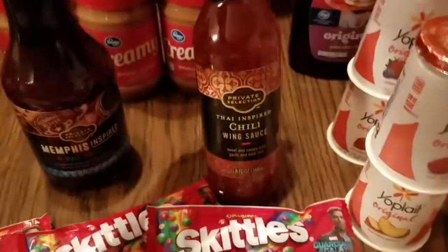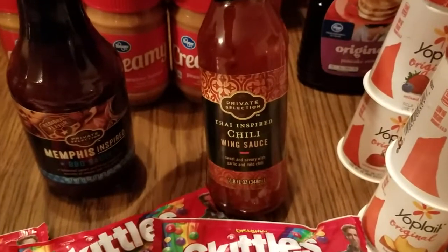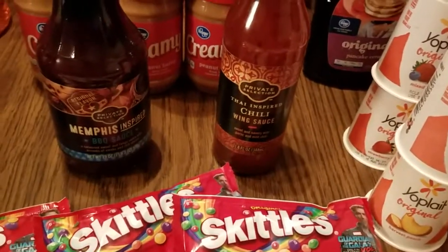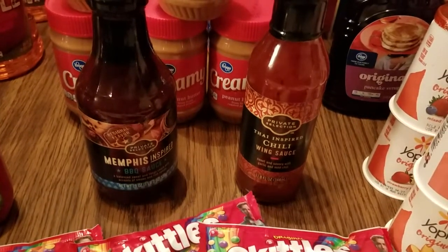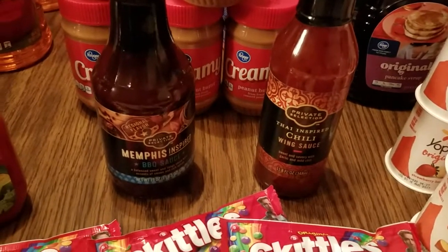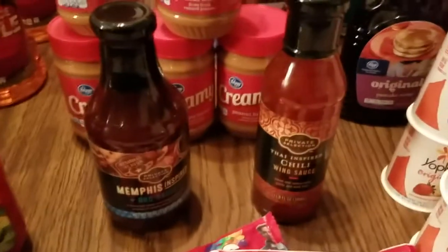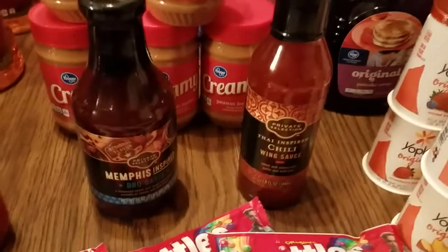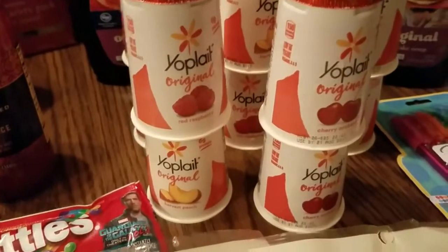I almost forgot — this wing sauce is also part of the Digital Savings Event. I picked up the Thai chili wing sauce, which is on sale for $2.50. There is a digital coupon for 75 cents off, usable up to five times, but my store only had one. After the coupon it comes to just $1.75.